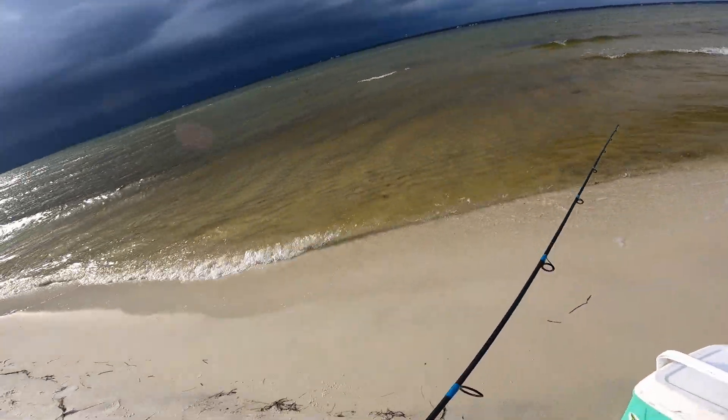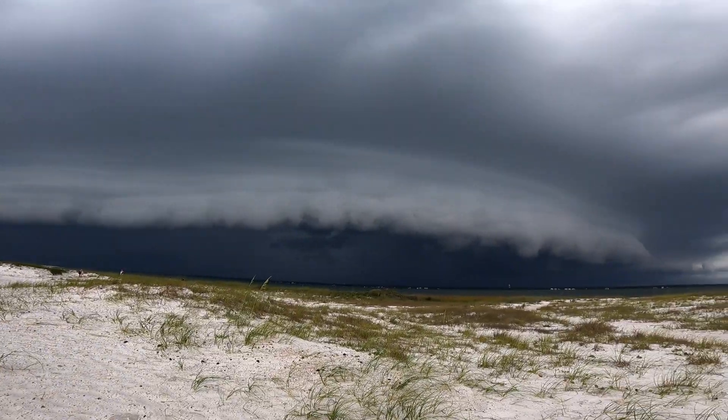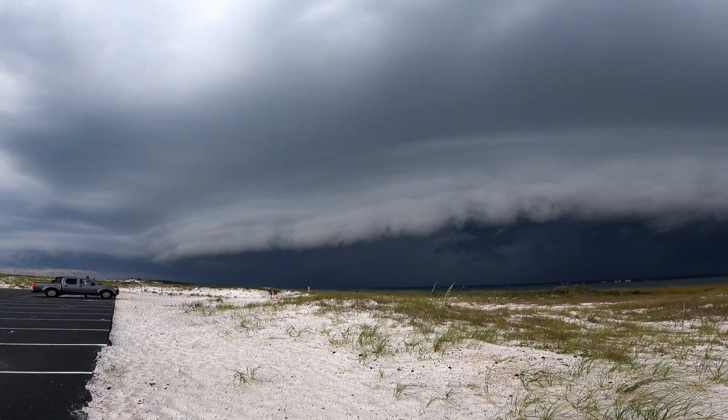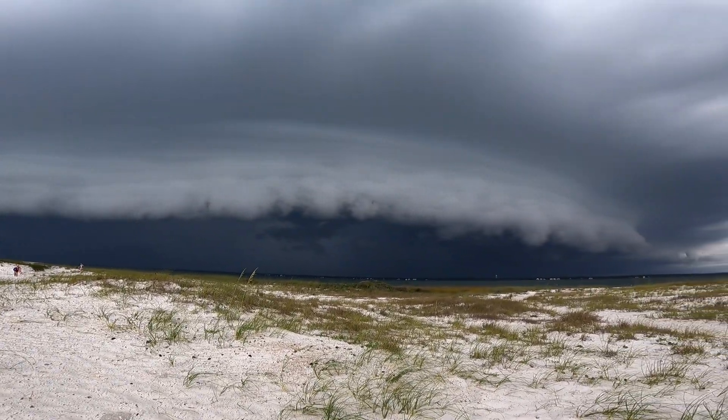I'm gonna start hoofing it — turning the camera off. Check out that front, that is beautiful. Made it back to the car right in time, hadn't started raining yet. I've probably got a couple minutes before it starts raining. It's just so cool to see that front.